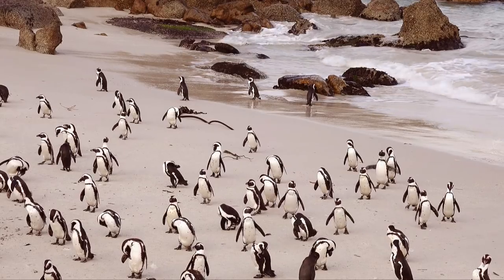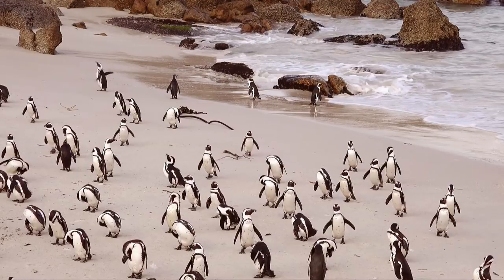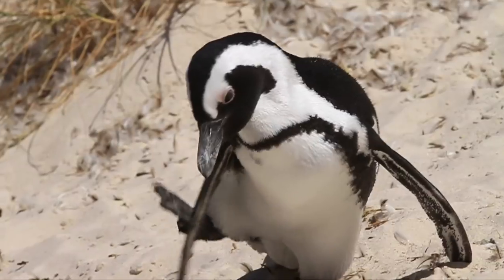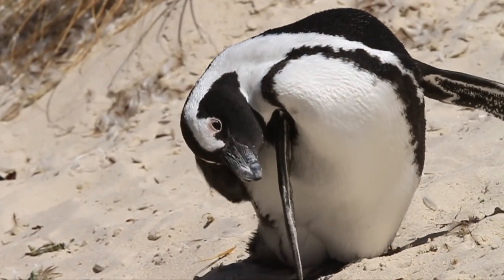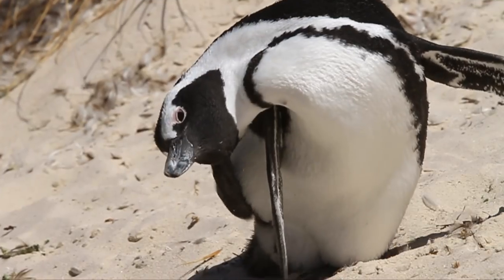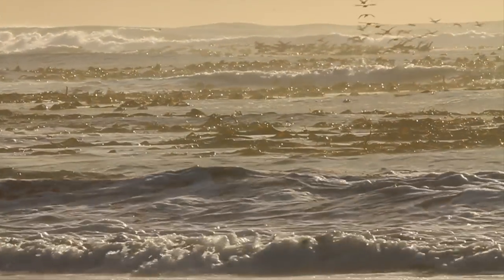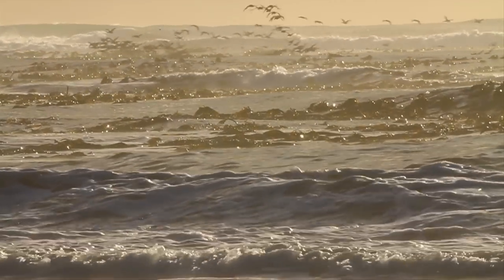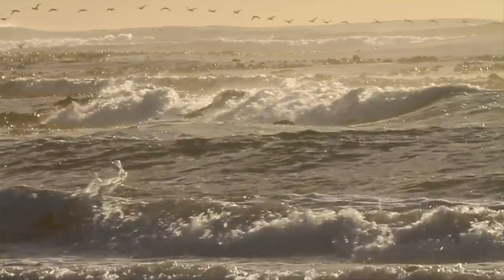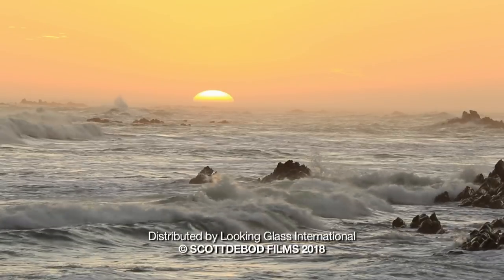The fossil record places penguins some 60 million years ago, which means the ancestors of these birds survived the mass extinction of dinosaurs. How lucky we are that they have survived through the millennia, still with us — amazing wonders of our planet.